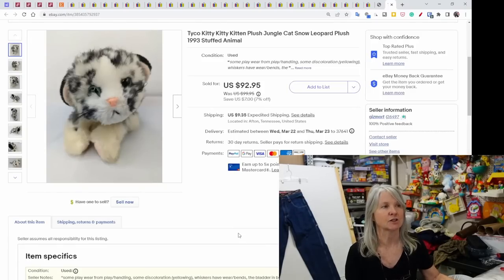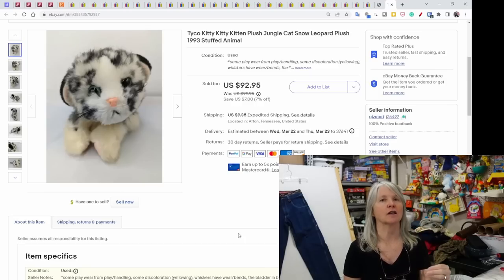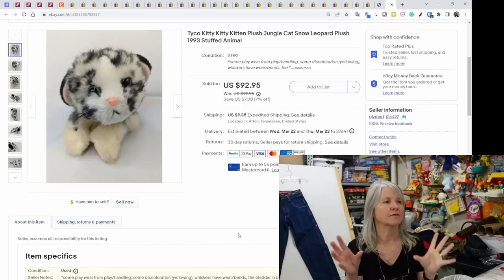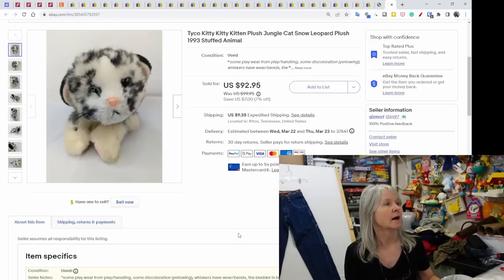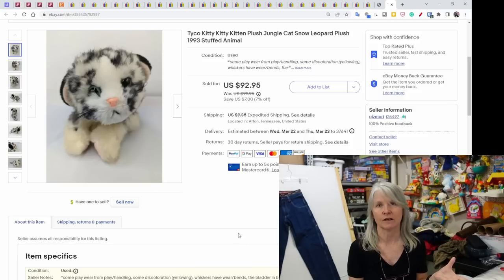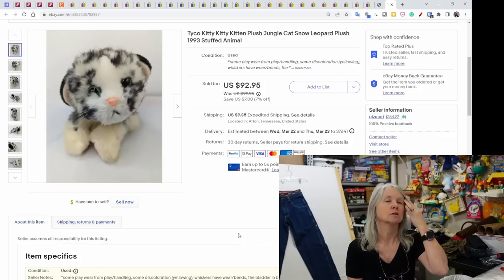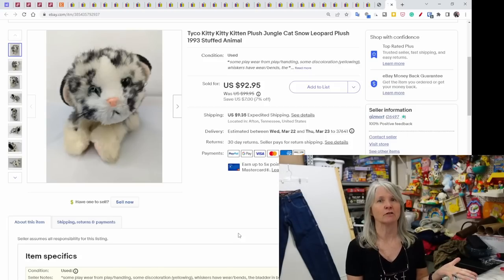I did a YouTube Short on this one — I'm trying to get more into Shorts, though I find it hard to talk off the top of my head for a minute. This is Taiko Kitty Kitty Kitten from the Jungle series — a snow leopard. I found it at the goodwill bins probably the trip before last. I went high on it because there were no snow leopards listed, so I just picked a price: $92.95. I'm pretty sure it was going to a freight forwarder, so once it reaches its destination I'm done with the transaction. I love when it's freight forwarders.